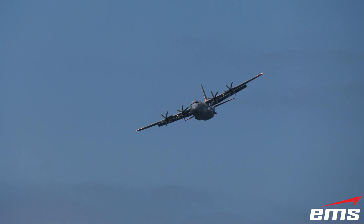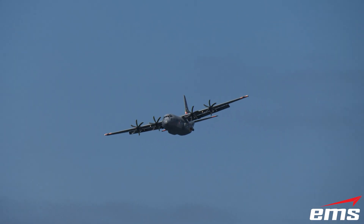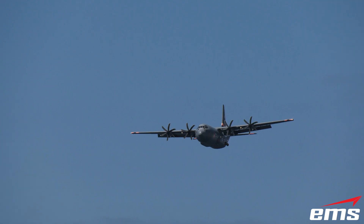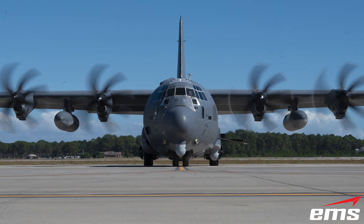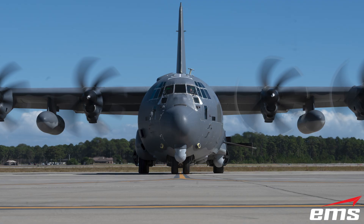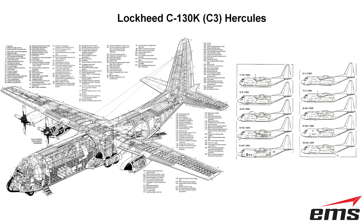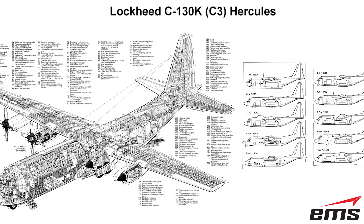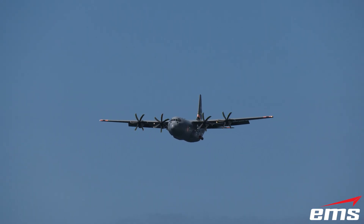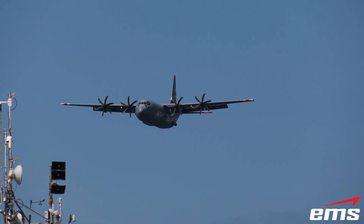Since 1956, the Lockheed Martin C-130 Hercules has been the workhorse of the skies. Built during the Cold War and still operating today, this tactical airlifter has served for nearly seven decades. With over 70 different variants developed, the C-130 has proven itself as one of the most adaptable military aircraft ever built.